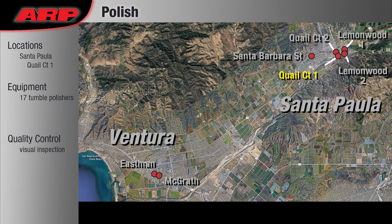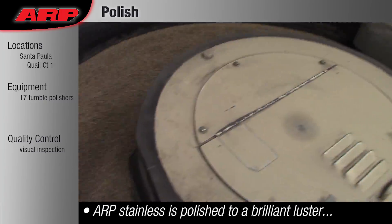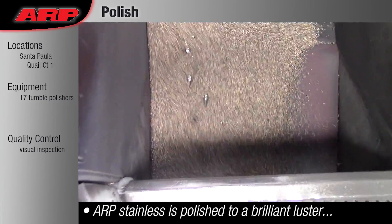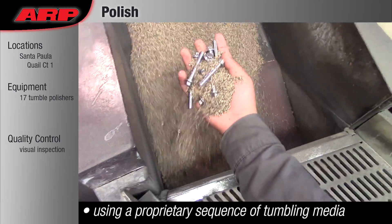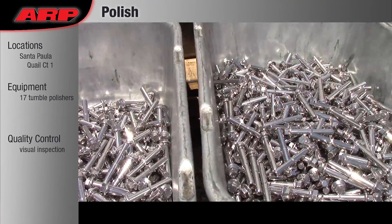Polishing: ARP polishes all of its stainless steel fasteners to a brilliant luster so you don't have to. This is accomplished with large tumble polishers using a progression of different media to achieve the signature ARP look.